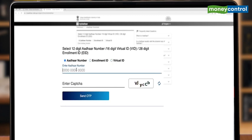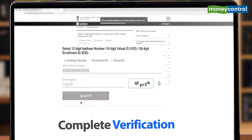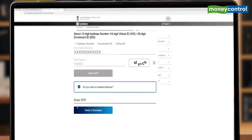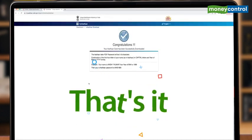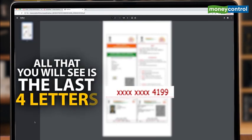Complete the verification by typing the characters — remember your letter cases. Now click on OTP. Then you see this option: Do you want a masked Aadhaar? And that's it. Download your masked Aadhaar and all that you will see is the last four digits.